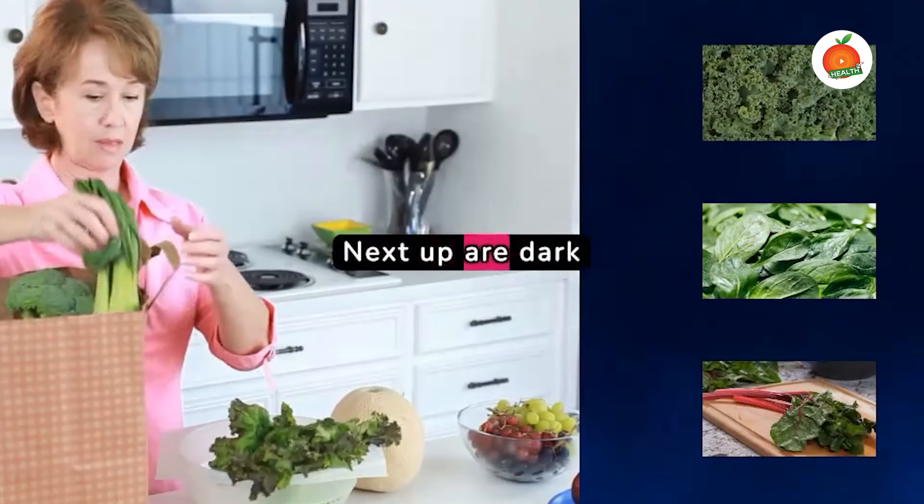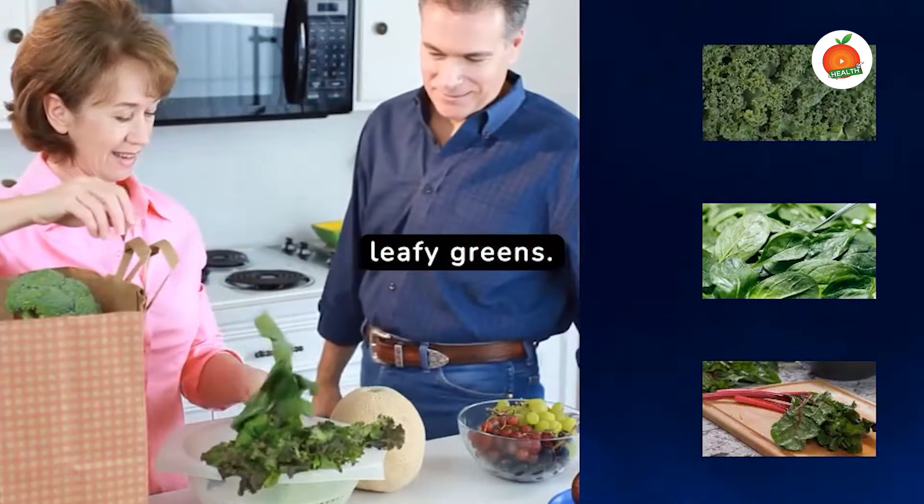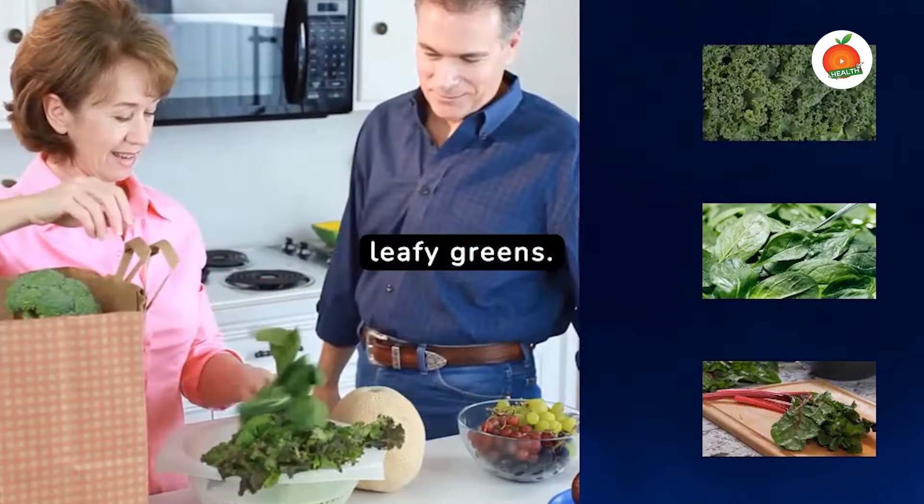Next up are dark leafy greens. Kale, spinach and Swiss chard are low in calories and carbohydrates, making them perfect for blood sugar regulation.